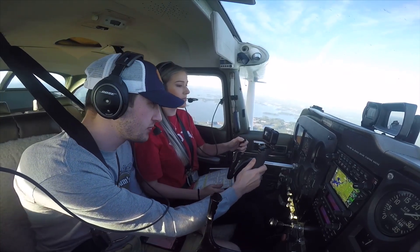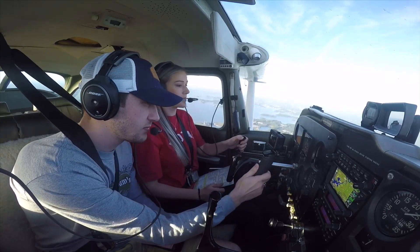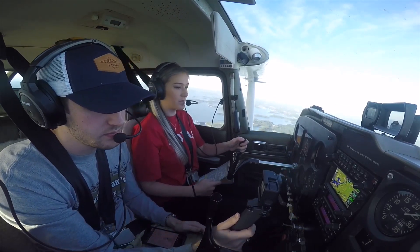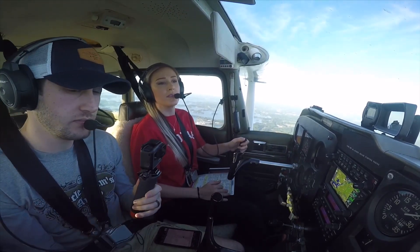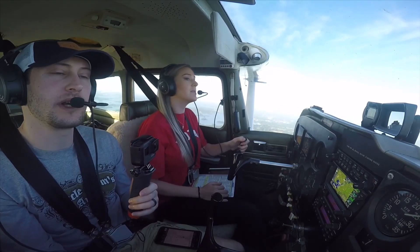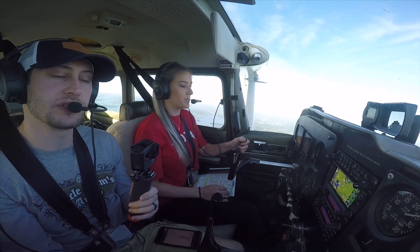The Jet 599, contact tower 118.1, goodnight. 118.1, so long, the Jet 599. 766 Lemur, proceed straight in, runway 18L, altitude to your discretion. Straight in for 18L, altitude to your discretion, for 666 Lemur.